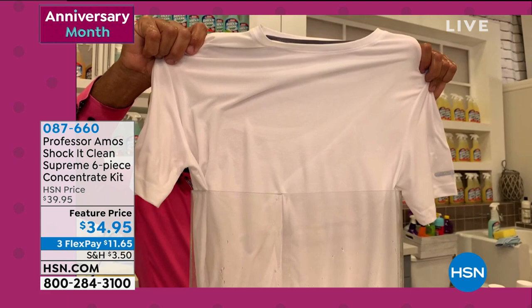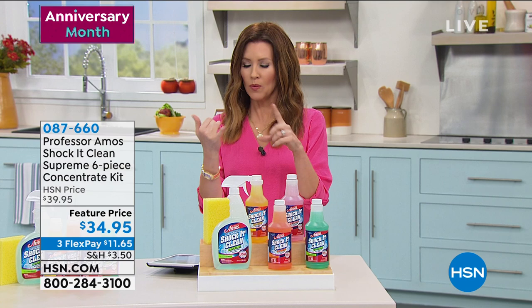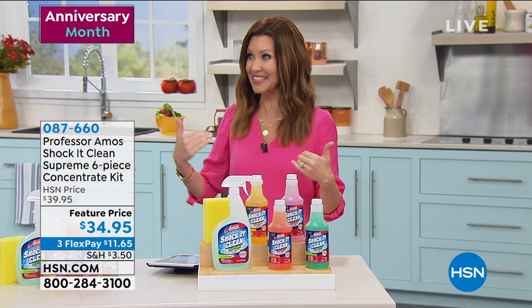No bleach, no ammonia — safe to use around your pets. So far we've done carpet, furniture, jewelry, and laundry. This is the best way to clean, and here at HSN we've got a 30-day return policy. If you don't love it, you are welcome to send it back.